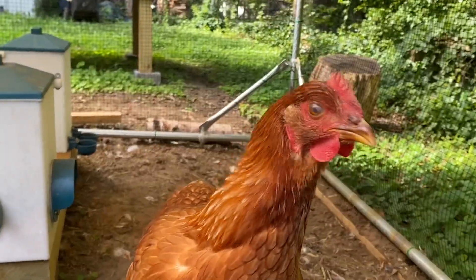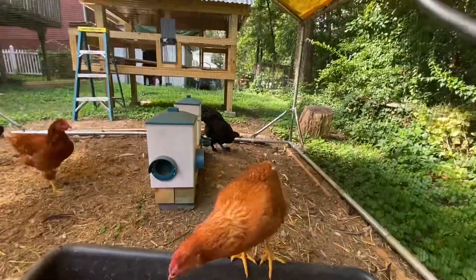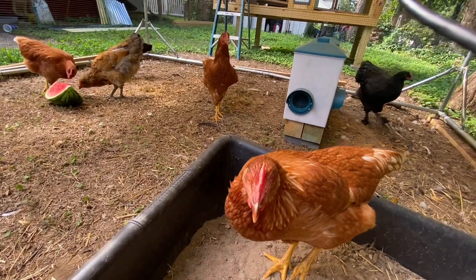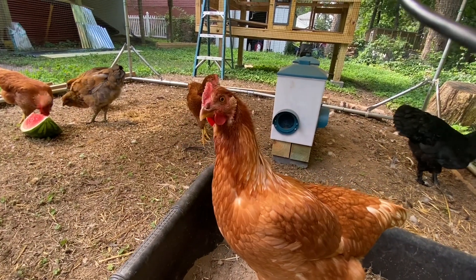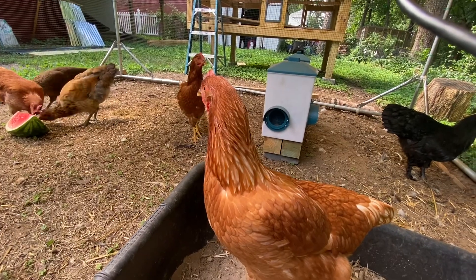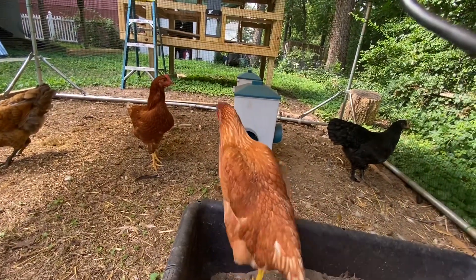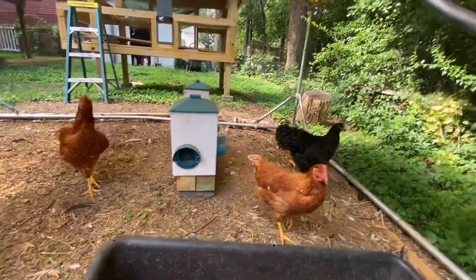I don't know if that's Whitney or Mary or Martha — I can't tell. One of them likes to come over to me and will even let me pet her some. She likes it. Usually her tail feathers give her away.